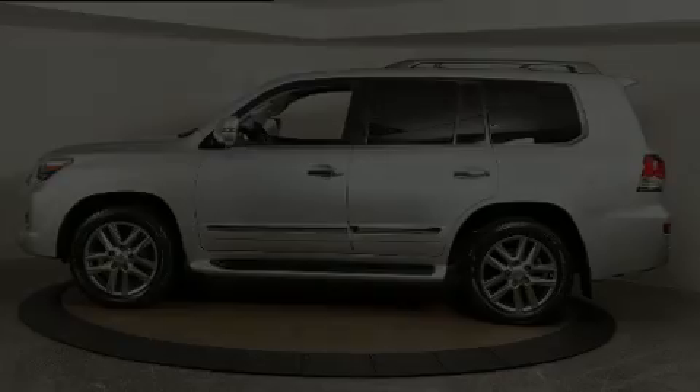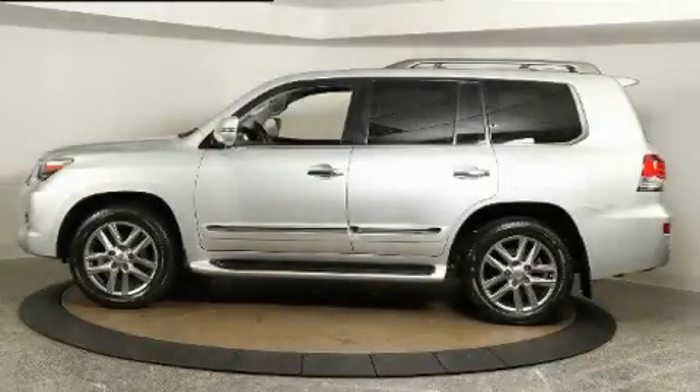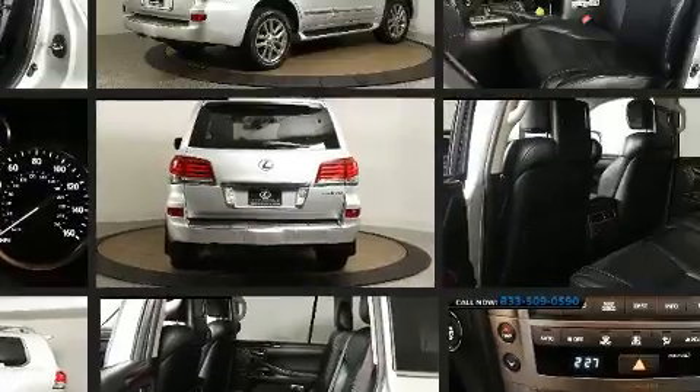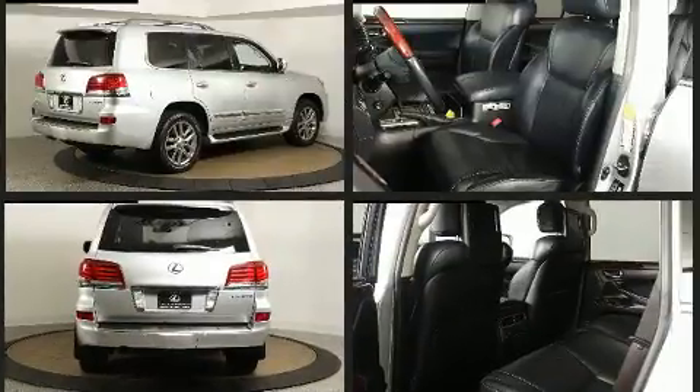Discerning drivers will appreciate the 2013 Lexus LX 570. Smooth gear shifts are achieved thanks to the powerful 8-cylinder engine, and load-leveling rear suspension maintains a comfortable ride. 4-wheel drive allows you to go places you've only imagined.